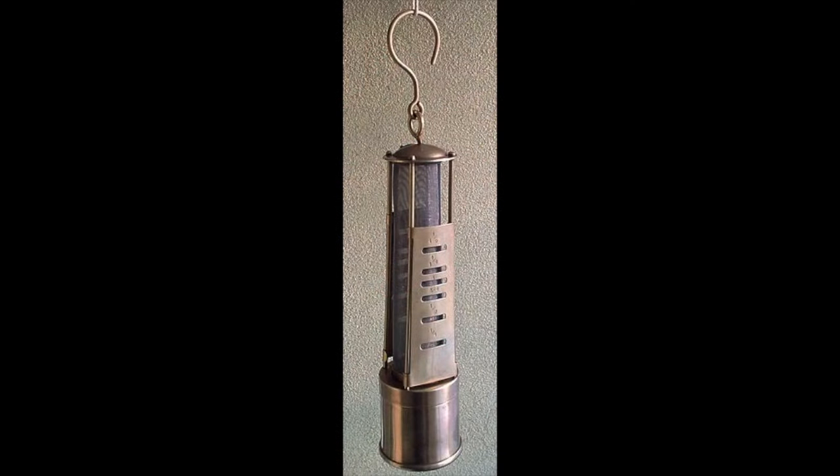The height of that flame could be used to gauge the concentration of fire damp in the mine. Many lamps were specifically made for this purpose, with graduated markings on the outside to measure the height of the flame and tell you how much fire damp there was and whether it posed a risk of explosion.